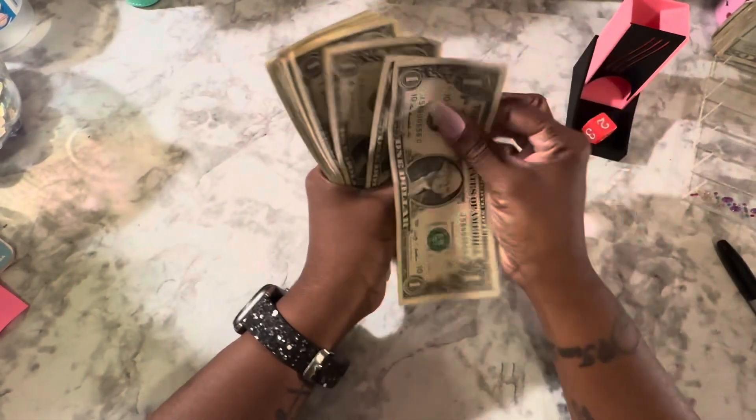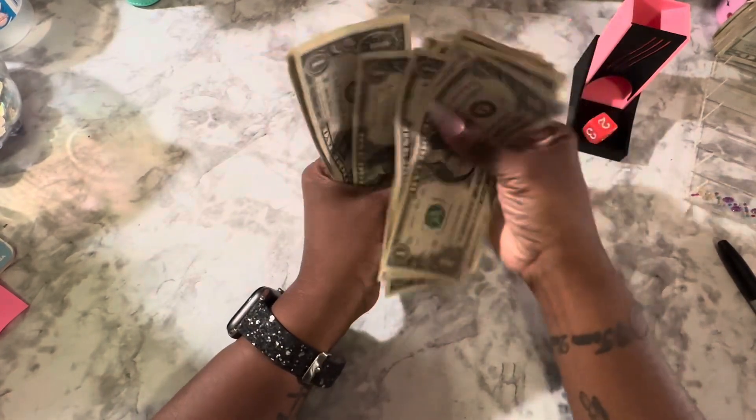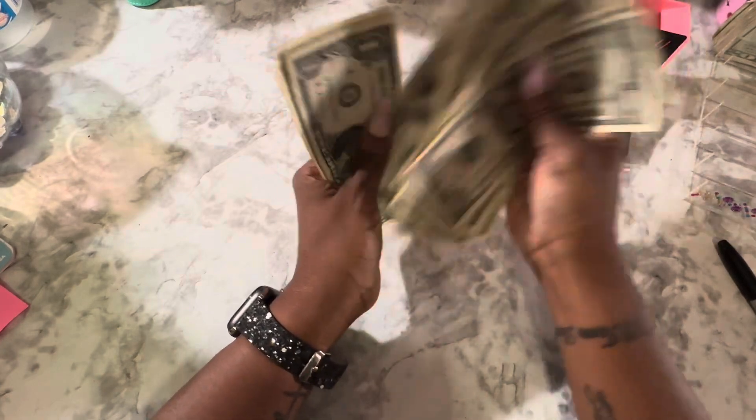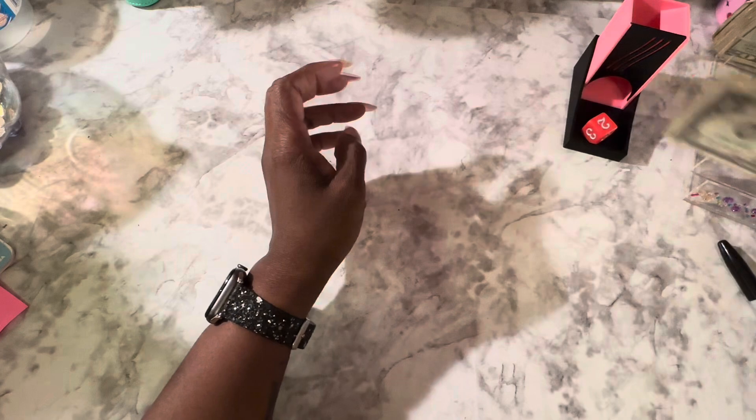Oh, this ain't bad. 1, 2, 3, 4, 5, 6, 7, 8, 9, 10, 11, 12, 13, 14, 15, 16, 17, 18, 19, 20, 21. That's not bad at all.